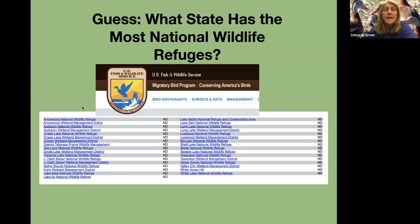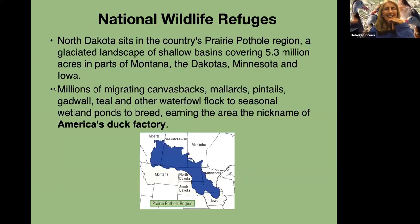Question: guess what state has the most national wildlife refuges? It is North Dakota. It sits right in the country's prairie pothole region — a glaciated landscape of shallow basins covering 5.3 million acres in parts of Montana, the Dakotas, Minnesota, and Iowa.